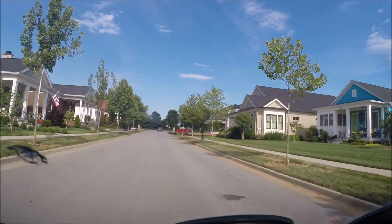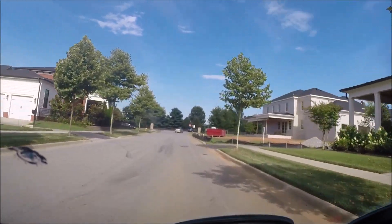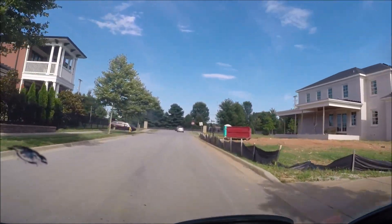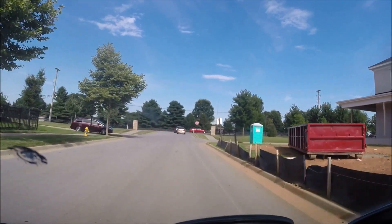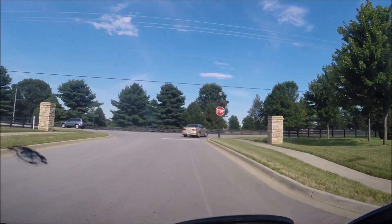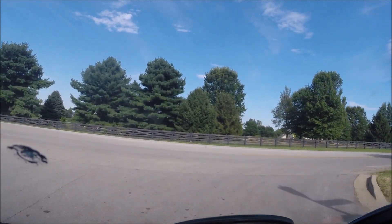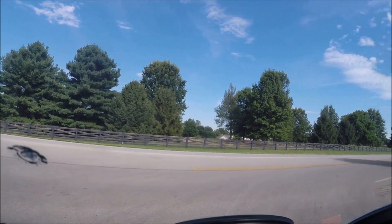These houses in this neighborhood sell anywhere from half a million to two million dollars, and I do not understand why people park their cars on the street. They've got these two- and three-car garages behind the house, and they still park out on the street.